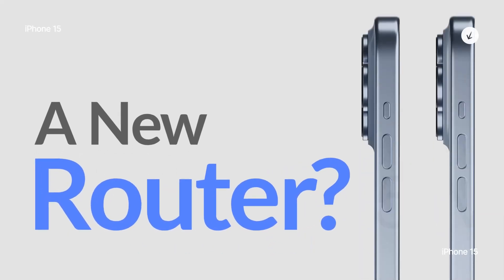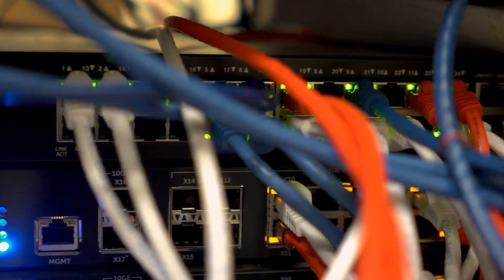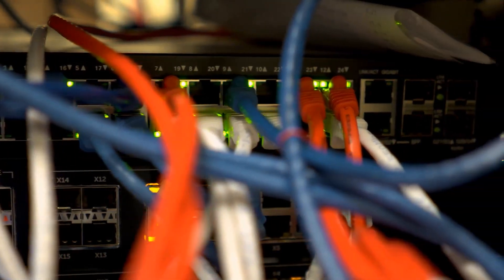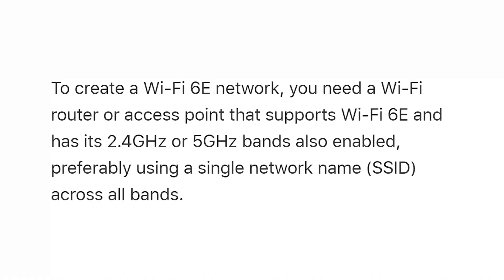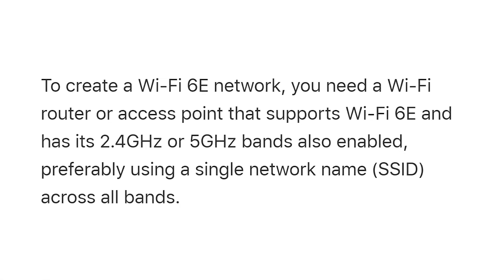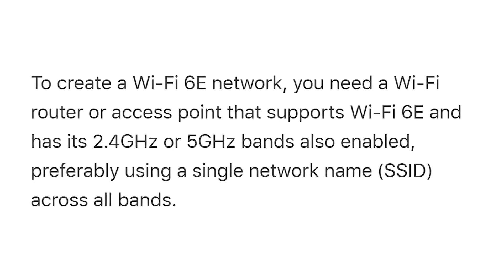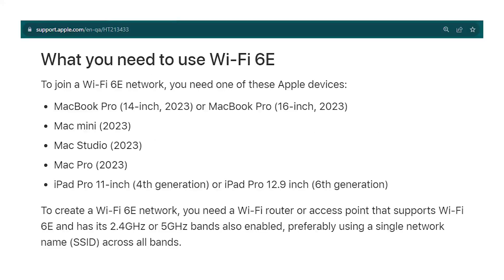One advantage that the current Wi-Fi standard has over the Wi-Fi 6E is that you do not need a new router to fully access it. But to create a Wi-Fi 6E network, you need a Wi-Fi router or access point that supports Wi-Fi 6E and has its 2.4 GHz or 5 GHz bands also enabled, preferably using a single network name (SSID) across all bands, as stated by Apple support.